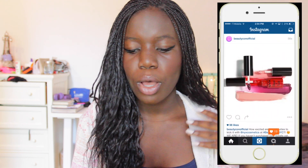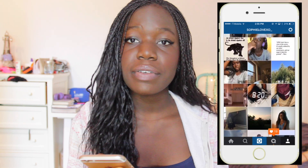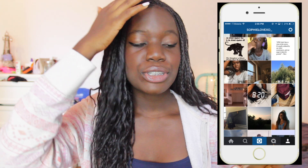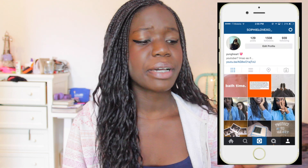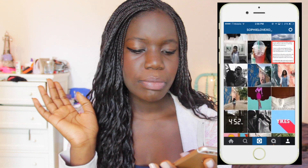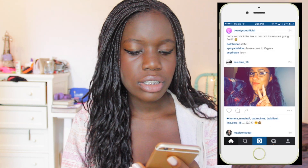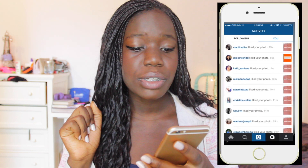Then we have Instagram — my favorite social media app. You guys know I'm always on Instagram. If you want to follow me, it's always in the link down below: sophielovexso underscore. If you guys want me to do a video on how I edit my Instagram photos, I will do that — I've seen that was requested by a few people. So I will do that if you want, but it's just not in this video.